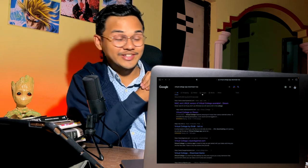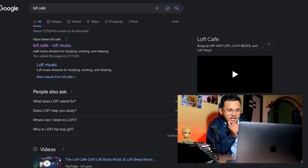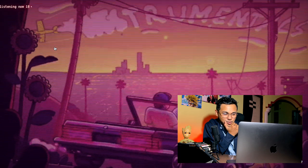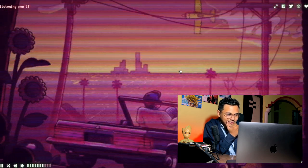The third one is Lo-fi Cafe — a lo-fi radio with aesthetic graphics. If you click 'G,' it changes the GIF playing in the background. The app is very retro and sounds really good.